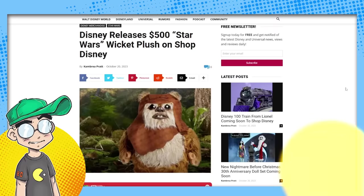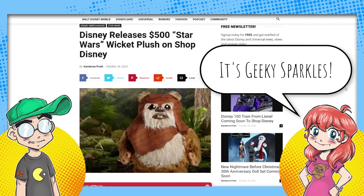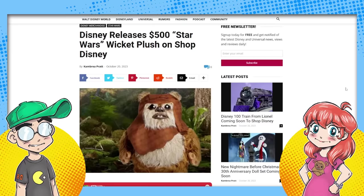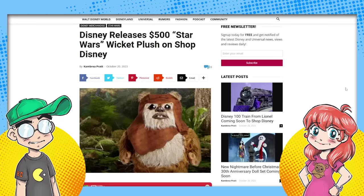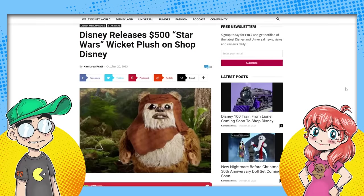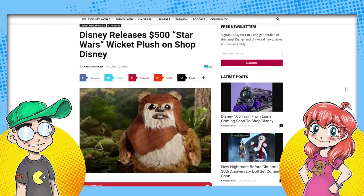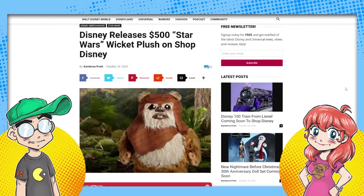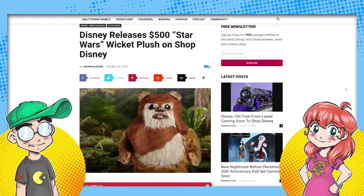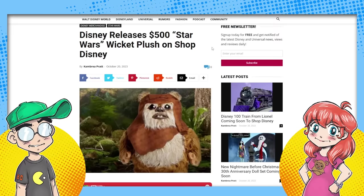Hey guys, welcome back to Clownfish TV. This is Neon, here with Geeky Sparkles. We're going to talk about this $500 plush Wicket that looks like he's dead inside. We're going to show you what he really looks like — his eyes are not like that. They use some bad digital trickery to get you to buy this thing for 500 bucks. Before we get into it further, please subscribe for more pop culture news, views, and rants.